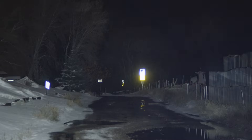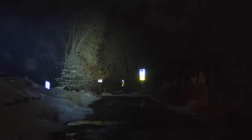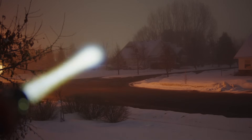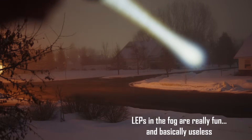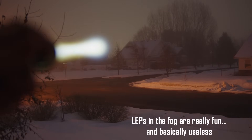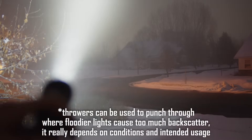With throwers in general, they can go really far, but that's only so useful because your eyesight is also limited. Especially at night, where you're going to have a lot of particulates in the air, that's going to inhibit how far you can actually see because you're looking down the beam. That is again true with LEPs, where the beam itself can be so bright sometimes that it starts to obscure whatever is actually downrange.